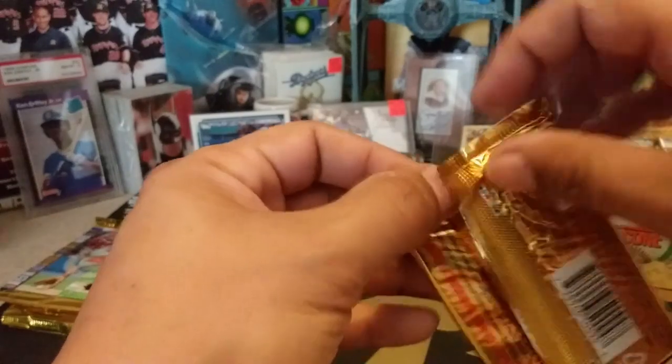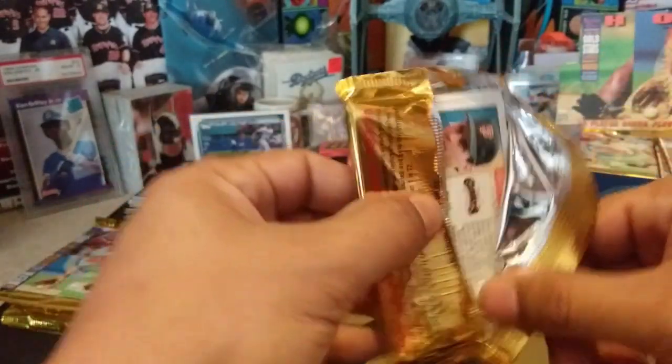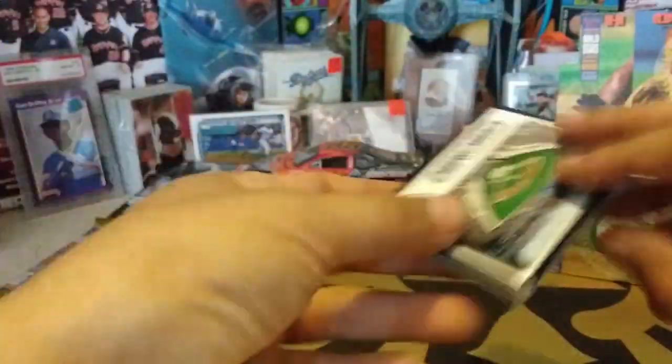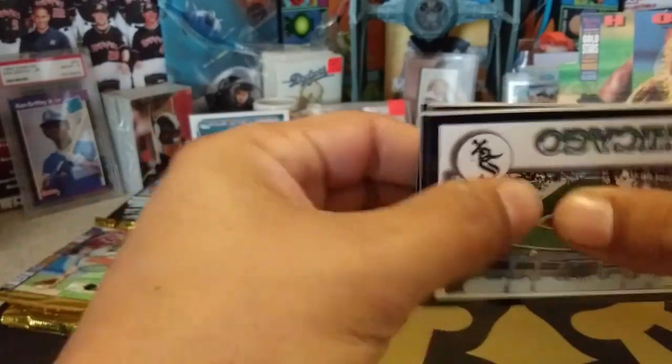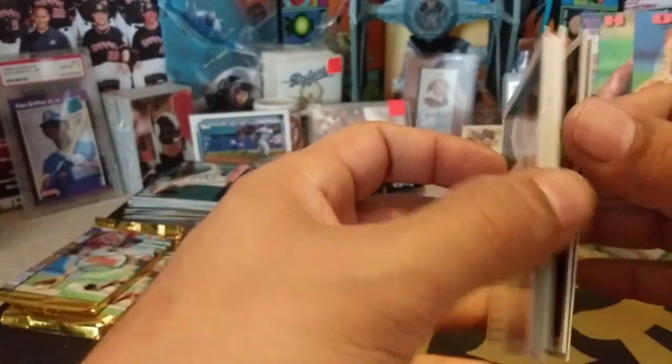So one more pack and we will eliminate another name. JT Casting joined us on our Sunday video so he was automatically entered. We went live on Sunday as there were so many cards — doing a video would have taken me forever to upload to YouTube.